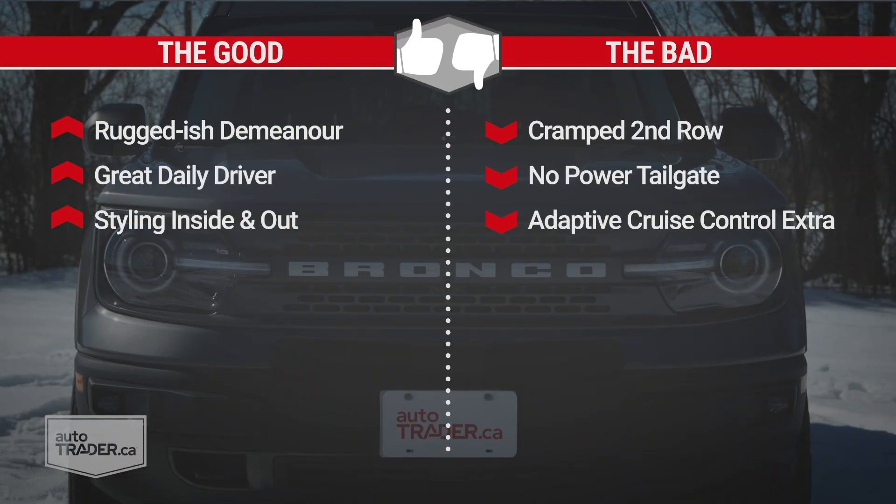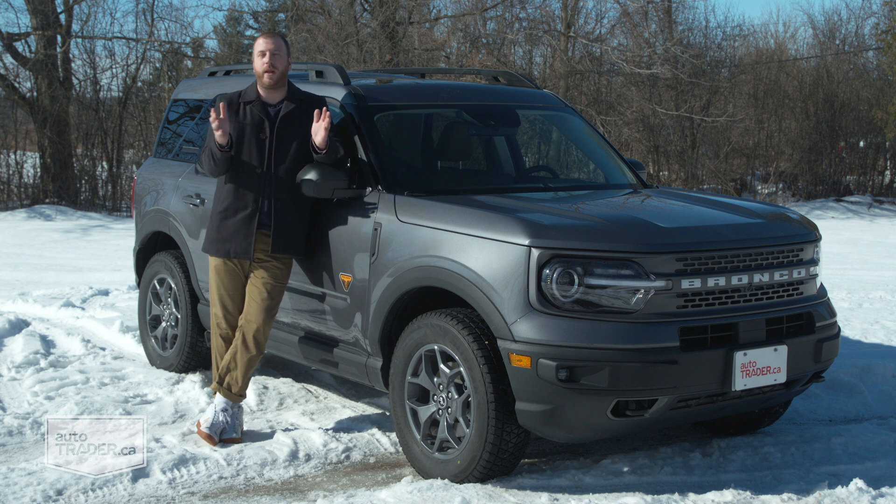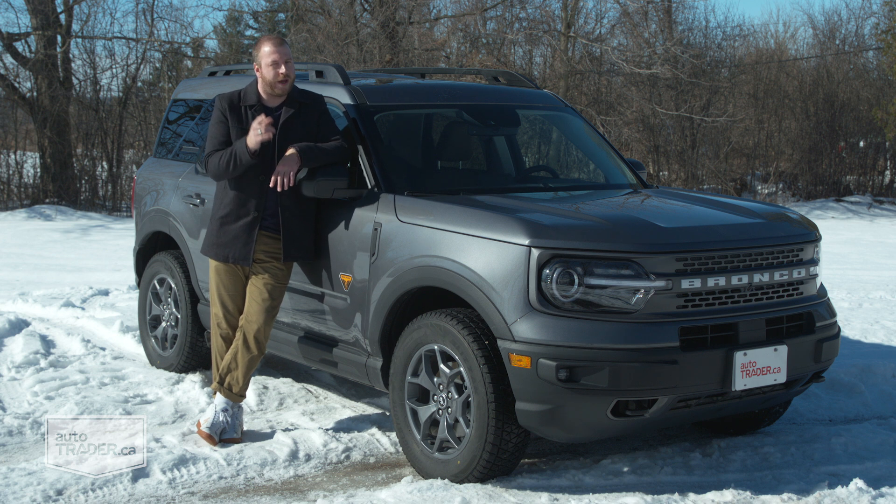To recap: I like the rugged-ish demeanor of the Bronco Sport, as well as how great it is as a daily driver and the way it looks inside and out. I don't like how cramped the back seats are, that it's missing cargo management features like a power tailgate, or that Adaptive Cruise Control costs extra. I have a few issues with this Bronco Sport, but I think I could live with them because I don't have kids — and really, that's where I see this being a problem for some of you. If you need a little bit of extra room, you might want to check out that Outback or even the Escape. But I think Ford has knocked this one out of the ballpark, and it's ready for just about any adventure you have planned for it, this side of a weekend in Moab.